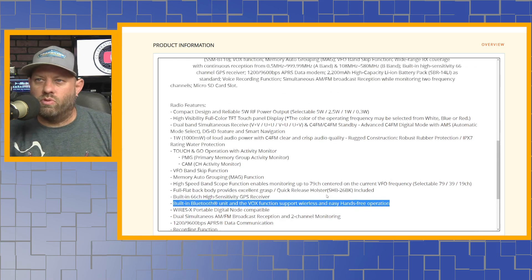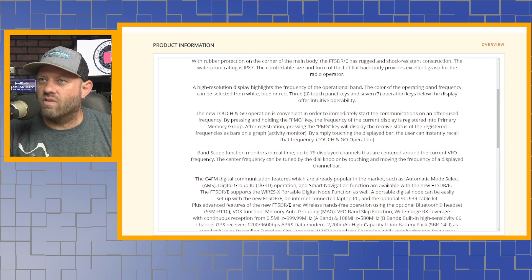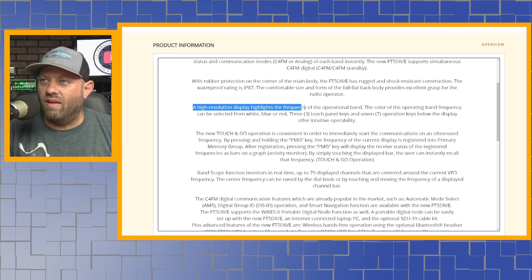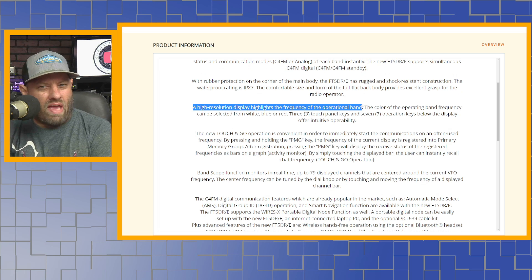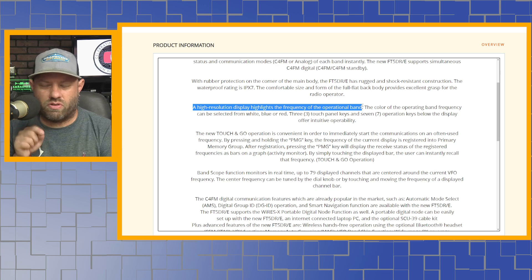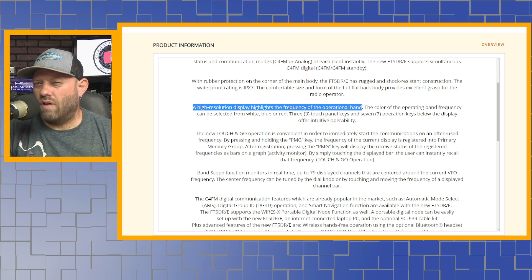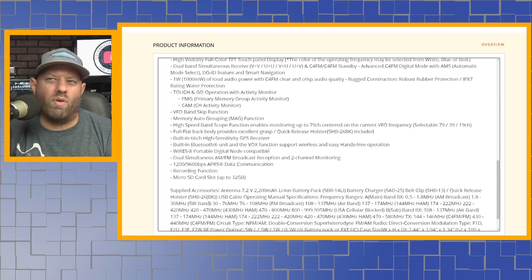Another thing I noticed: it says a high-resolution display highlights the frequency and operational band. I think one of the main gripes about the FT3D was that it had an older-style display — kind of like a Garmin GPS navigation type — rather than a modern Android or iPhone-style touchscreen. So I'm wondering if this one will have a noticeably higher resolution display.